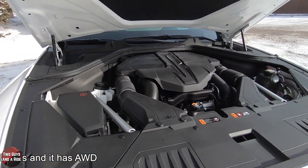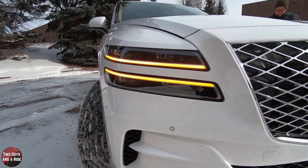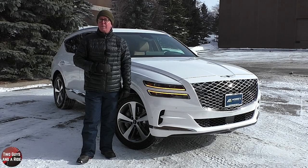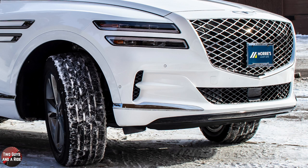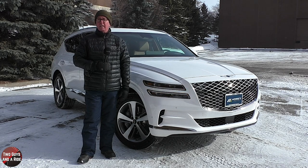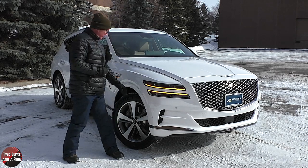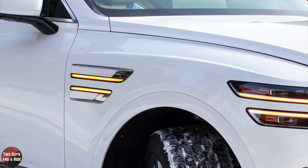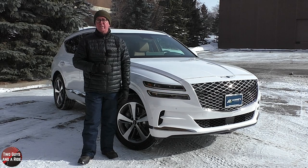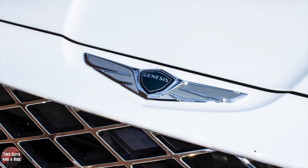Out front are fully automatic projector beam quad LED low and high beam headlights with auto high beam and delay off. It has signature daytime running lights, and I really like the split turn signals that go back into the front fenders and become side marker lamps.